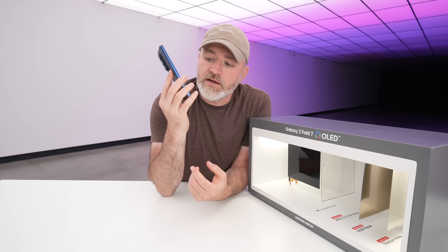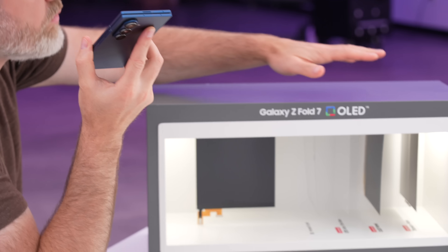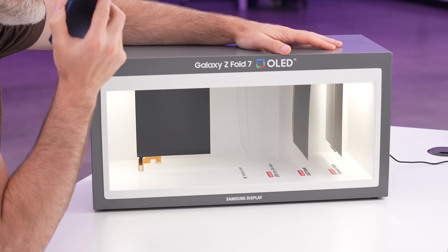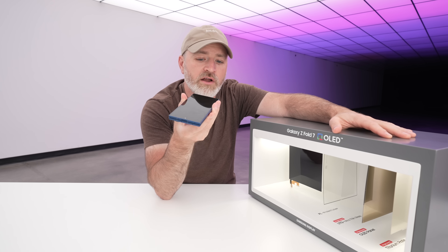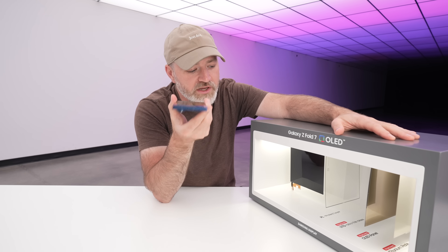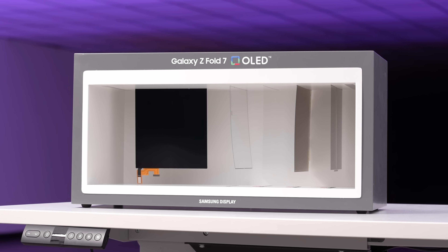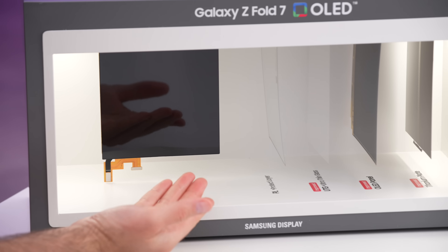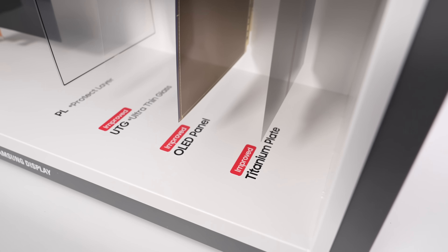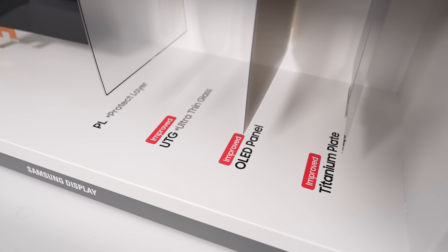The Fold 7 just launched, and I made an initial video you may have seen. Samsung actually sent over this cool display in order to showcase how they were able to make this device so much thinner and more compact than previous generations. Most of it comes down to Samsung Display and a variety of innovations that enabled this particular design. This aims to demonstrate some of those advancements and showcase the various layers involved relating to that interior display and those improvements.